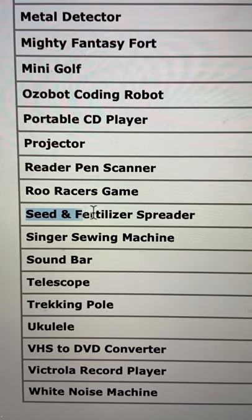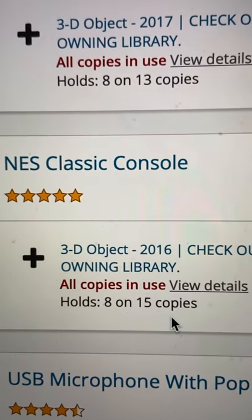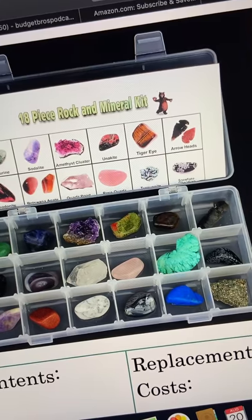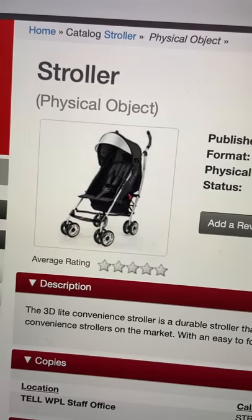Seed and fertilizer spreader, pasta maker, NES Classic, SNES Classic, slide projector, juicer, rock collection, even seeds. Stroller, if you trust it.